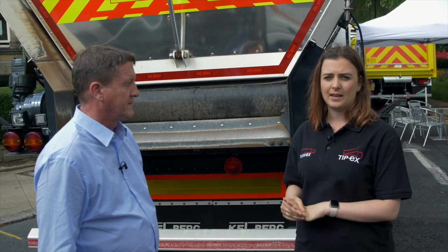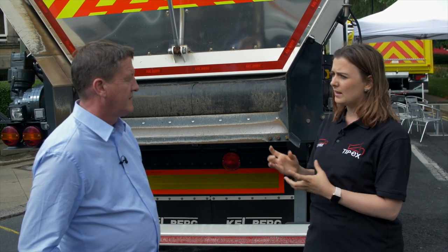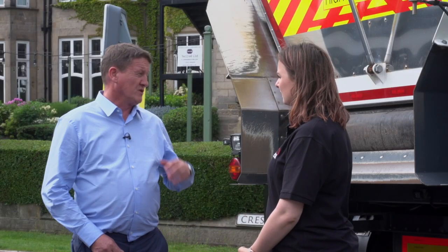I'm here with Ronnie Werner, who is a director at Kjellberg. Ronnie, tell me a little bit about the new vehicle and what the advantages to this one are.